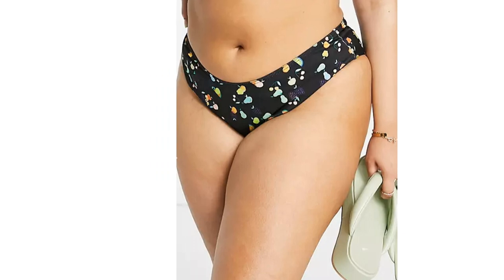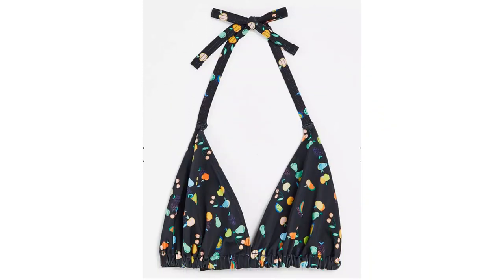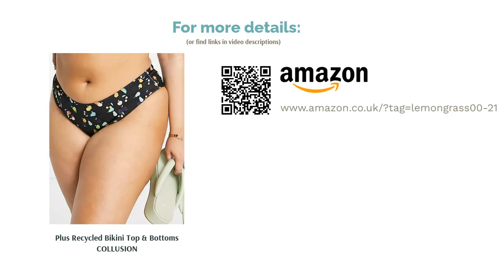Featuring a halterneck-style top with triangle cups and a tie fastening, the Brazilian cut bottoms really bring the 80s beach vibe with a combo of low-rise and high-cut design. Not for everyone, but all in all, a totally rad bikini set.